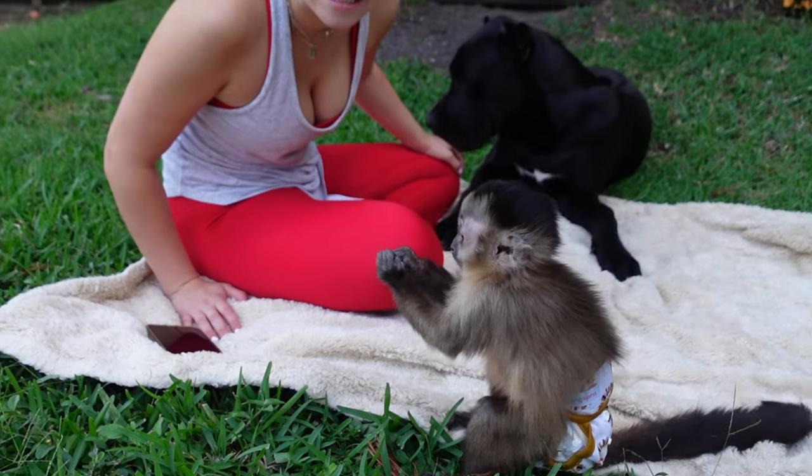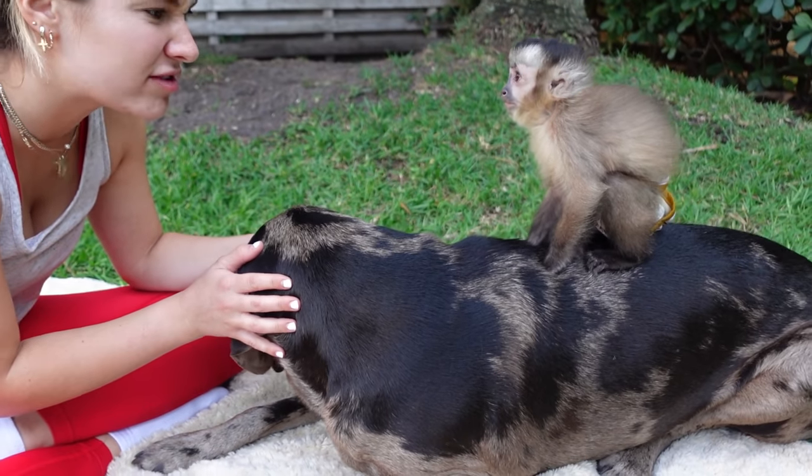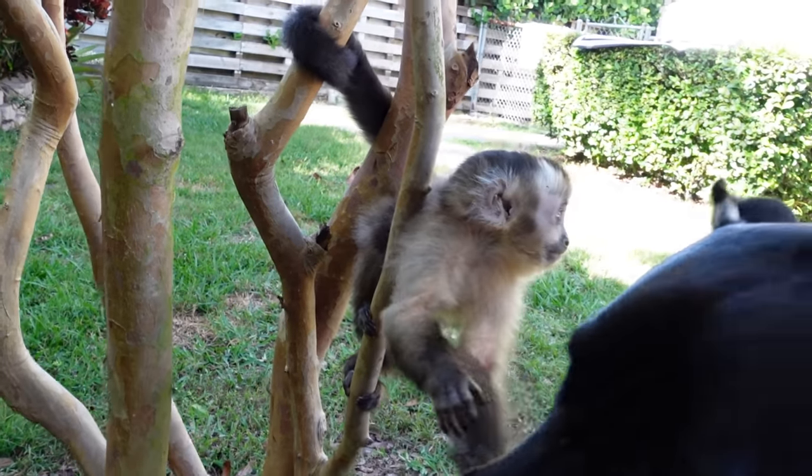In today's video we are going to be taking Theo, my capuchin monkey, and introducing him to Duke, my Italian Daniff puppy. Theo just caught a moth — he's like almost giving him a back massage.